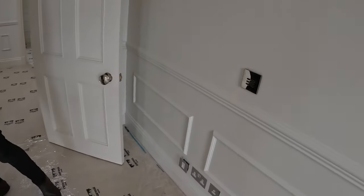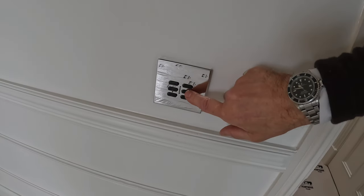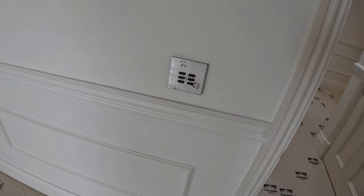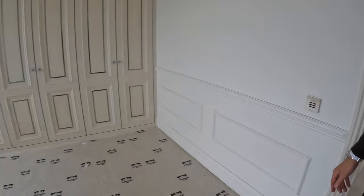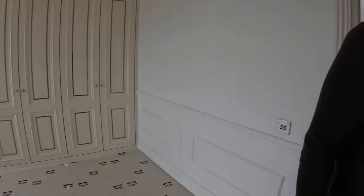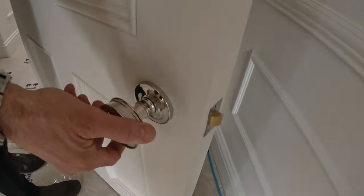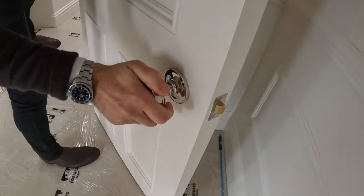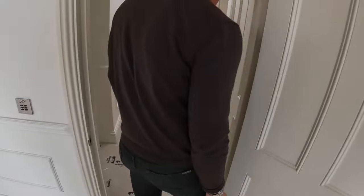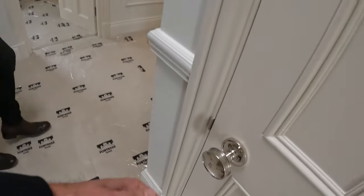I always find these controls a pain. This is a much more simple lighting system — we're going to go for Lutron, but this is just a simpler one. You've got a few different modes on it. Do you like these handles? I can run them up in the vehicle handles.